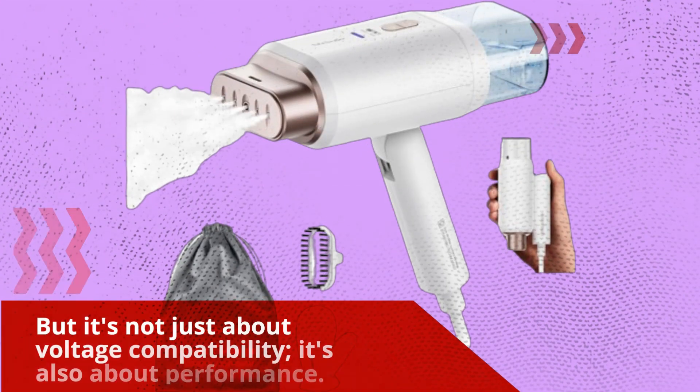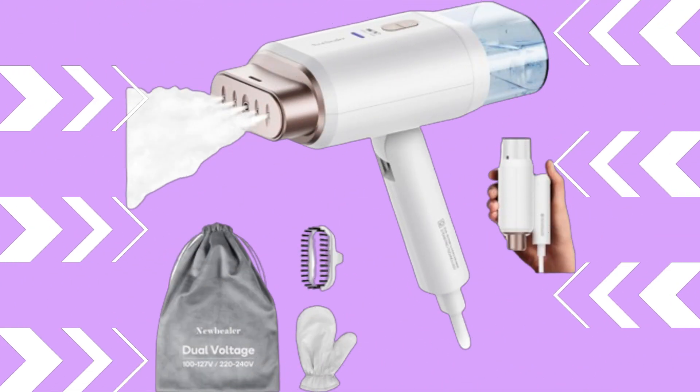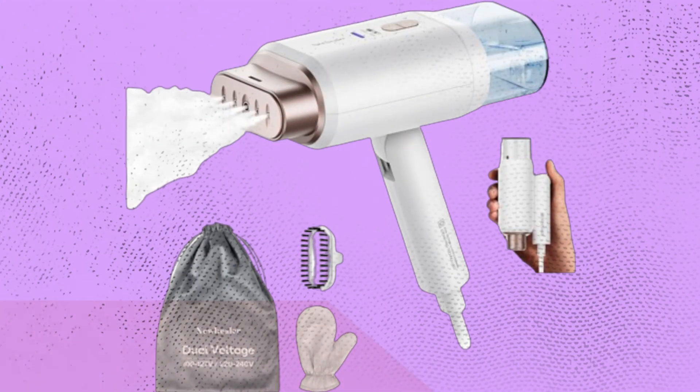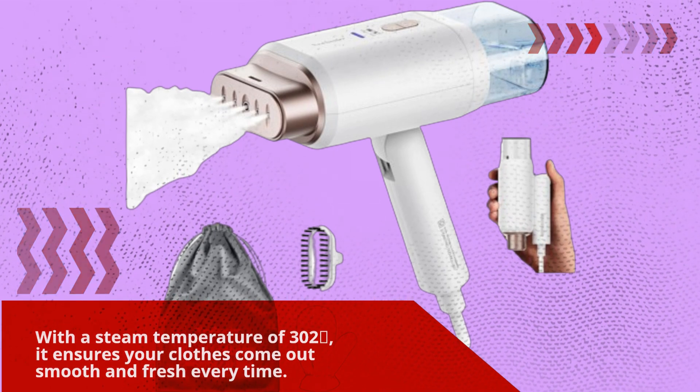But it's not just about voltage compatibility, it's also about performance. This steamer heats up in just 20 seconds and delivers a robust steam flow, effortlessly removing wrinkles from almost any fabric. With a steam temperature of 302 degrees, it ensures your clothes come out smooth and fresh every time.